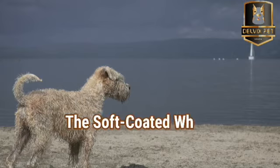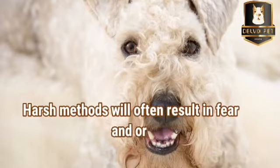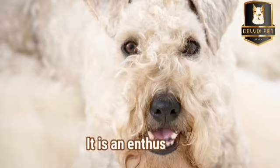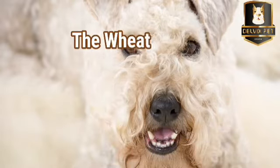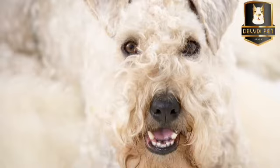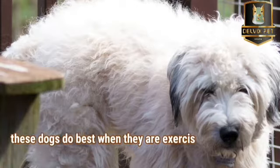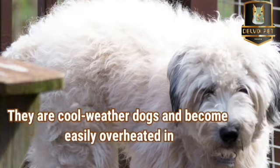The Soft-Coated Wheaton Terrier is an energetic and playful dog. It requires patience and consistent positive training. Harsh methods will often result in fear and/or aggression. A positive, even-handed approach works best with this intelligent yet headstrong terrier. It's an enthusiastic greeter and will often jump up to lick a person's face, commonly referred to as the Wheaton greeting. Wheatons are considered less scrappy than other terriers, but are lively and can be more active than many other breeds. For this reason, these dogs do best when they are exercised regularly. They are cool-weather dogs and can become easily overheated in hot weather.